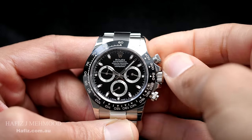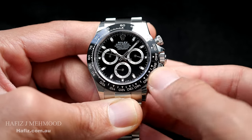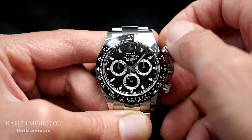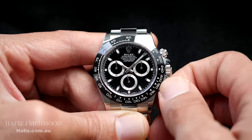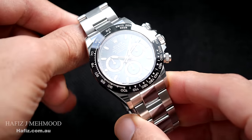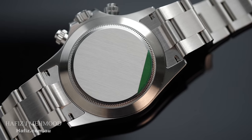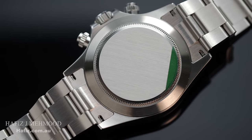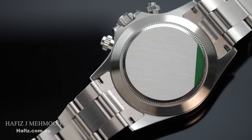What I am not a big fan of on the Daytona are the screwed-in pushers. Quite frankly, the time it takes to unscrew the pushers to activate and reset them more often than not takes away the pleasure of using them, at least for me. If you don't screw the pushers back in, your Daytona is no longer water resistant, and you definitely don't want to make the mistake of leaving them open even if you are not planning to swim. I also want to reiterate that the case of the Daytona is not symmetrical — the lugs on each side are not even balanced.